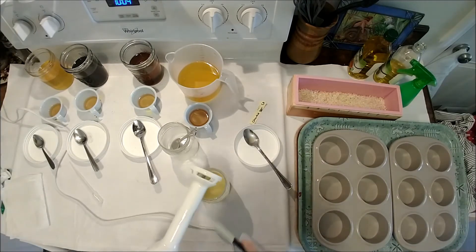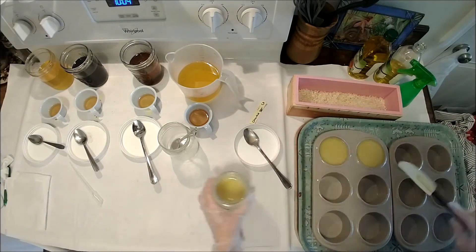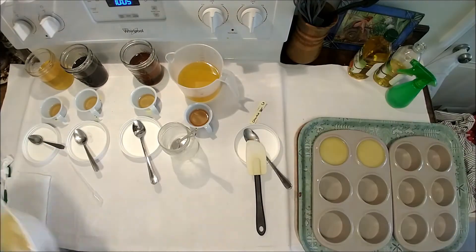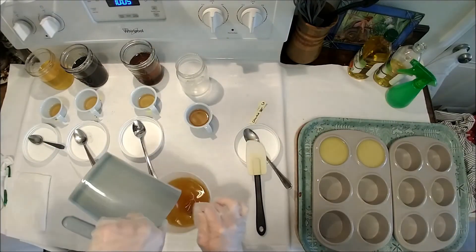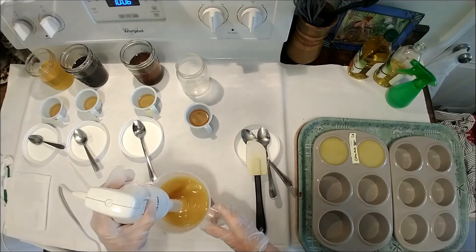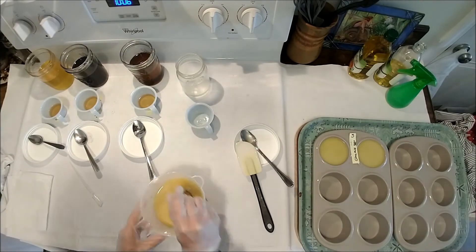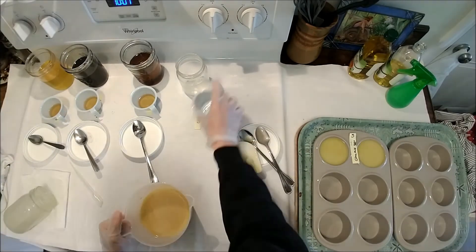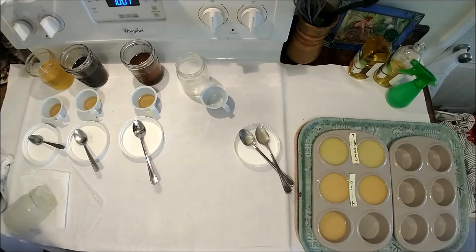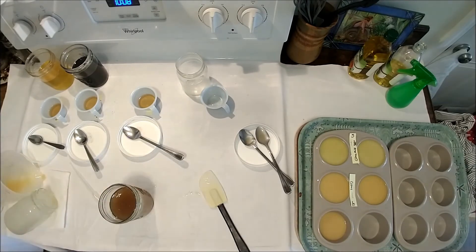They are very different products, used differently, and they're for different hair types and different water types. I personally went back to preferring the shampoo soaps, while my family — my kids and my husband — use the solid shampoo bars, and most of the testers ended up staying with the solid shampoo bars. My sister, who lives far away and has completely different hair and completely different water, ended up going back to the shampoo soaps, which she prefers.